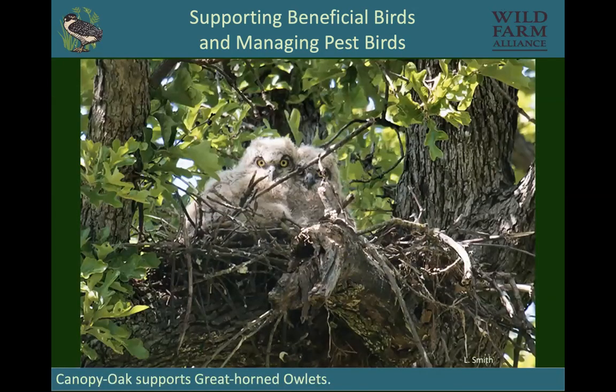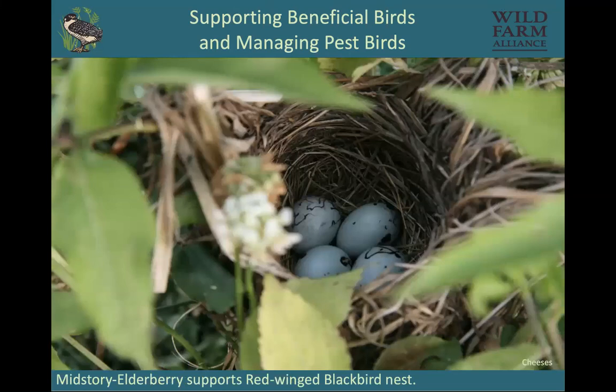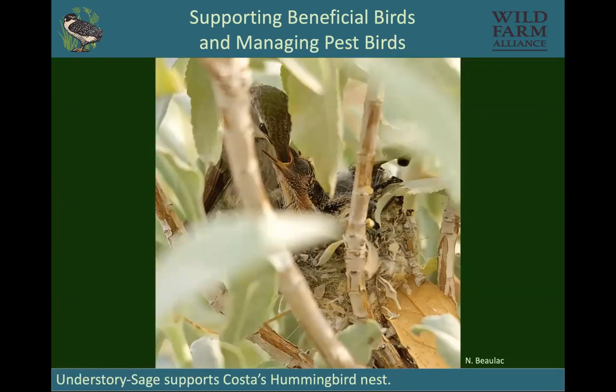Another thing to think about with habitat is who are you going to support. Having big trees would support great horned owlets, which want to be in a big canopy up high. Other birds like red-winged blackbirds nest in mid-story shrubs like elderberry. And then there are smaller birds like Costa's hummingbird, which nest in the understory — though plenty of small birds also nest up high. It just depends.